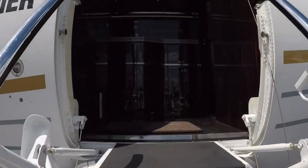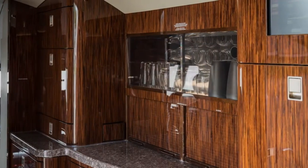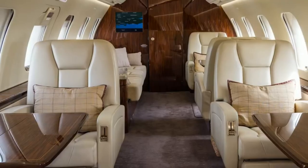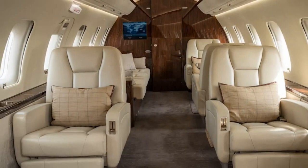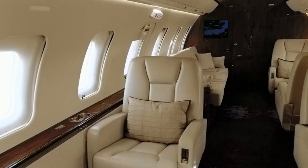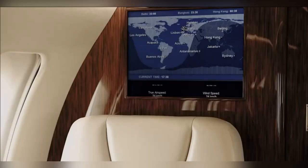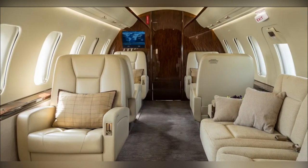The interior of Shaq's private jet is nothing short of opulent. The cabin is tastefully designed with plush leather seating, providing utmost comfort during long flights. The seating arrangement is spacious, ensuring ample legroom for Shaq and his guests. The jet boasts state-of-the-art entertainment systems, including large flat-screen TVs strategically placed throughout the cabin. Passengers can enjoy their favorite movies, TV shows, or even catch up on the latest sports events.